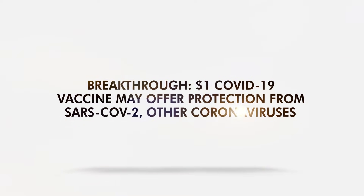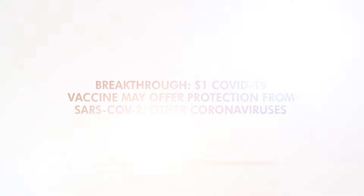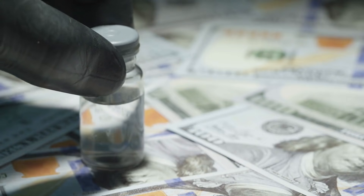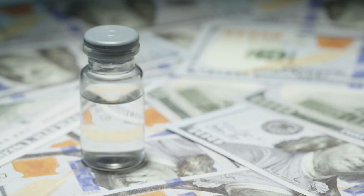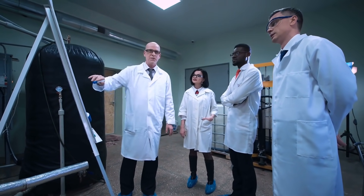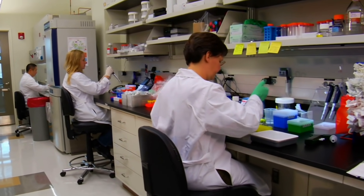A $1 COVID-19 vaccine may offer protection from SARS-CoV-2 and other coronaviruses. Current COVID-19 vaccines are expensive and don't fare equally well against different coronavirus variants, but a team of scientists is offering a new vaccine that features both. This new product has shown promise in pre-clinical testing involving pigs.